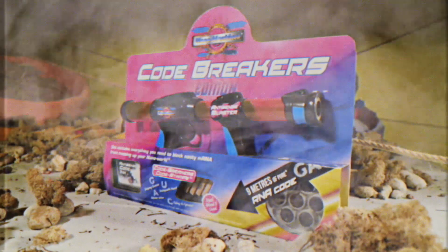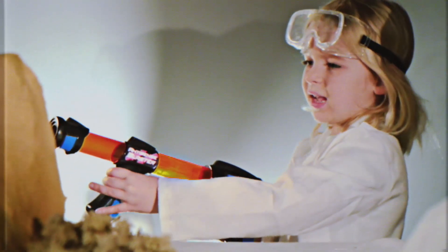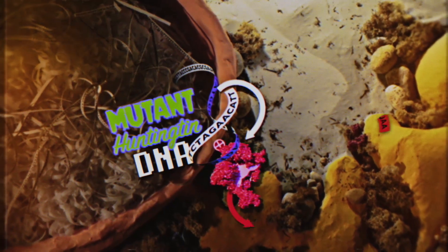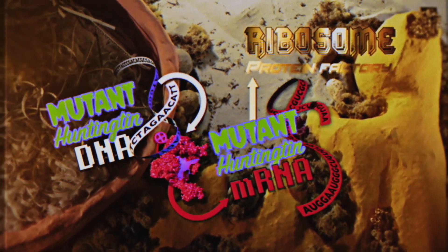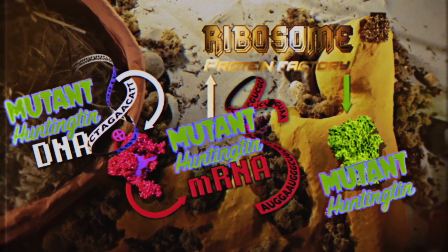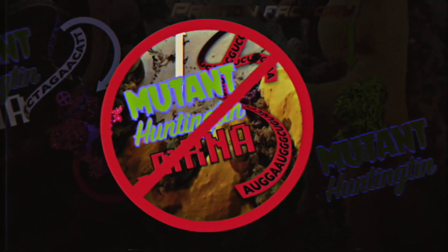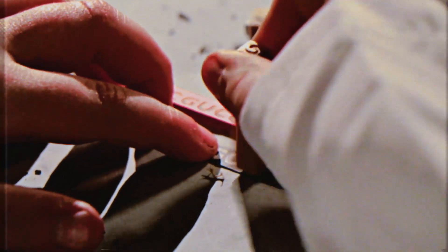Join the mission to break the enemy code and fix your nanoworld with the all-new Nanomachines Code Breakers Edition! I need to stop mutant Huntington getting made! The mutant Huntington gene is turned into mRNA that carries the mutant Huntington code to the ribosome, where it's translated into mutant Huntington protein. If you could stop the messenger, you could stop the mutant Huntington protein being made.